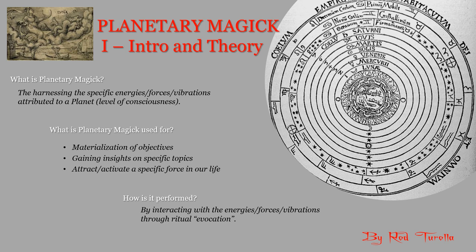And finally, how is it performed? It is done by interacting with these energies, forces, or vibrations through a ritual of evocation.